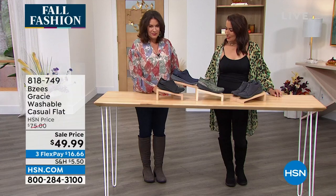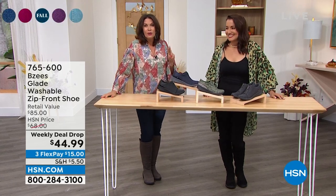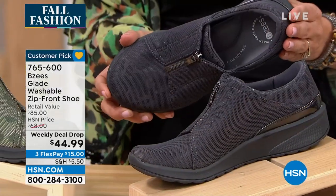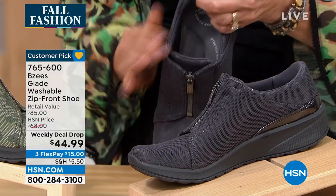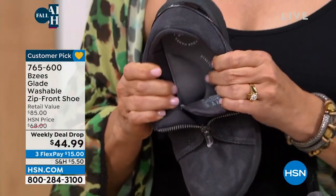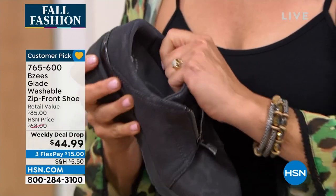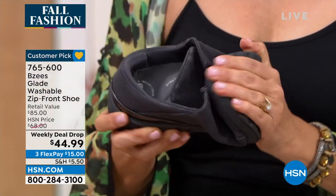Moving on now — second only to a Today's Special is something new we've been doing called a weekly deal drop. It starts on Monday, we drop the deal, and it ends on Sunday at midnight. We have dropped these to $44.99 for the Glade Washable — a zip-front shoe. When you look at the complexity of this design and then you see that price, you'll go, this is a real serious deal, especially with the flex payments.